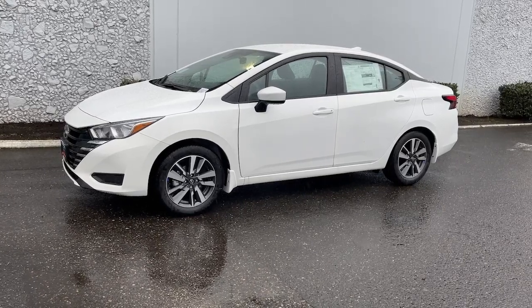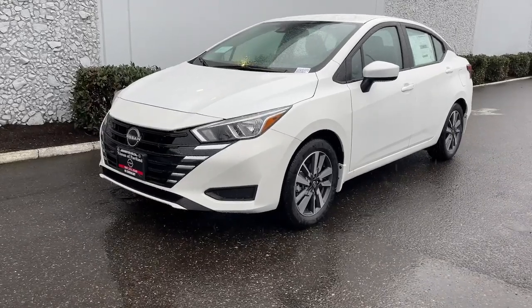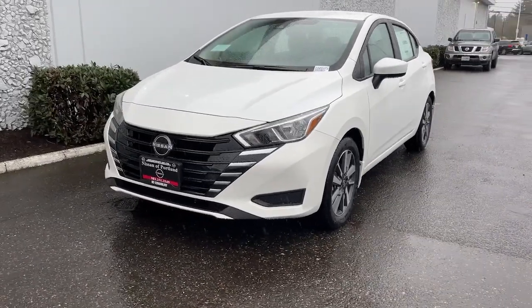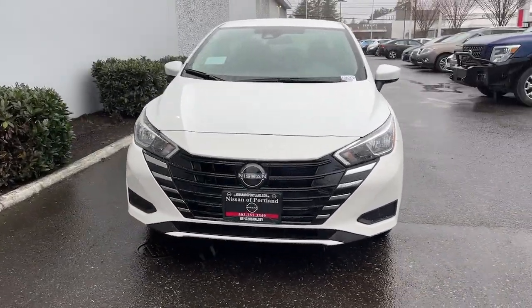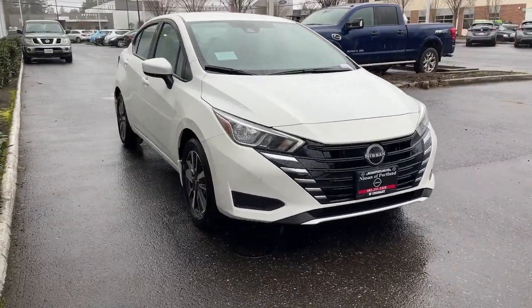Look no further than the 2024 Nissan Versa. Get sleek style and the latest driver assist tech standard in this well-equipped Versa. Aerodynamic and efficient, this upscale compact makes every journey a pleasure.